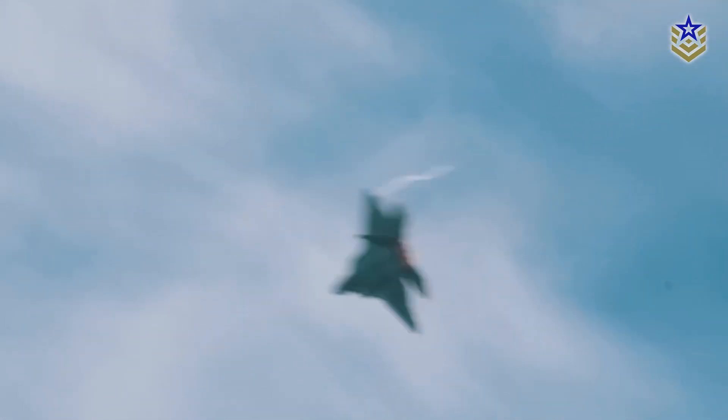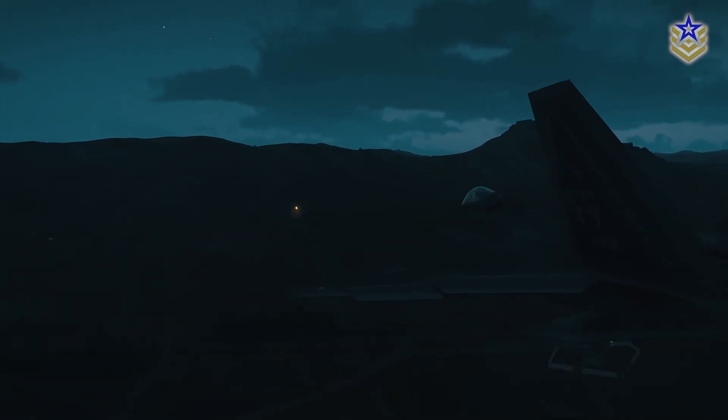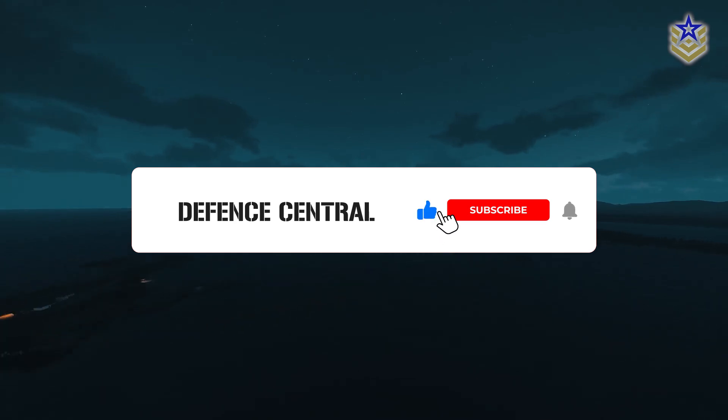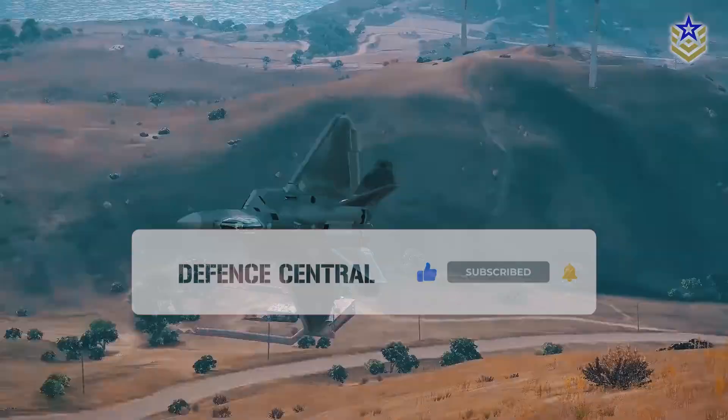In this dynamic landscape, both nations are pushing the boundaries of aerial warfare technology, intensifying the competition in this high-stakes arena. Let us know what you think in the comments below, and if you enjoyed this video make sure to give it a thumbs up and subscribe to our channel for more content.